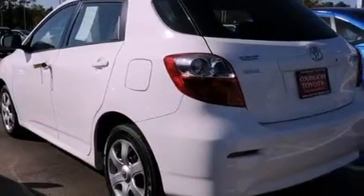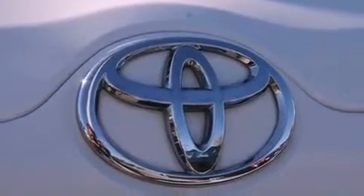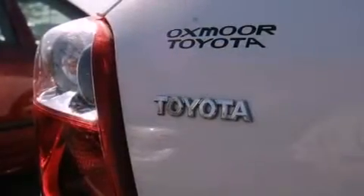Its top features include air conditioning, a rear window defroster, a CD player, performance tires, an engine immobilizer theft deterrent system, and a passenger side vanity mirror.